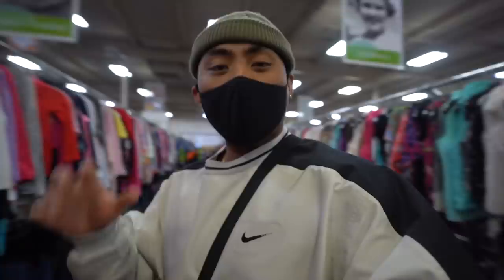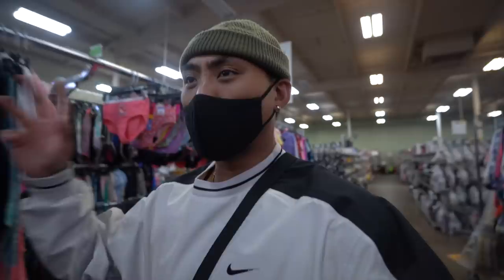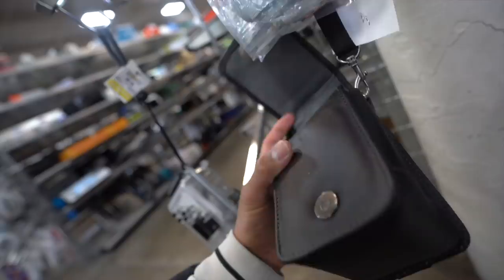We are back here today at the thrift store. Today we're going to be on a mission to find some film cameras and just see if we could find anything dope. We might even go over there and hit some of the clothing items, see if there's any vintage pieces we could get. But for now, let's head over and see if we can find anything.